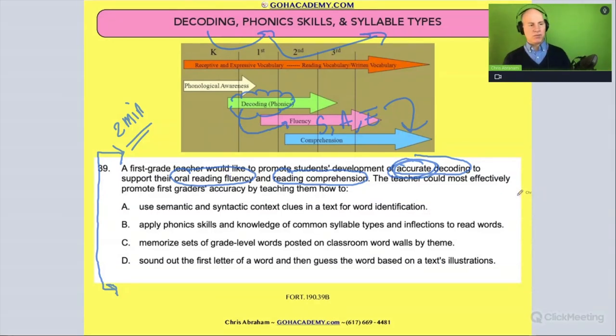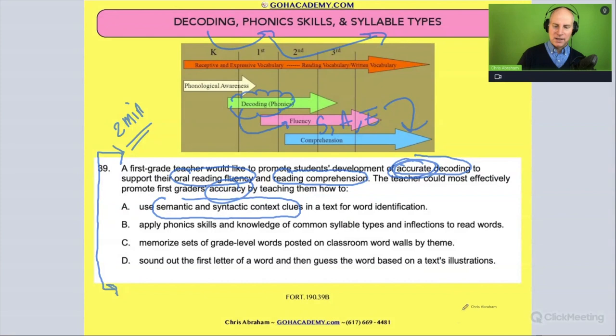The teacher could most effectively promote first graders' accuracy. Again, 'accuracy' — these are fluency ideas. So how could you improve accuracy or accurate decoding? Is it: teach them semantic and syntactical context clues in a text to identify words? I love this question — we get to review semantic and syntactical context clues. What are those? Let me give you an example.